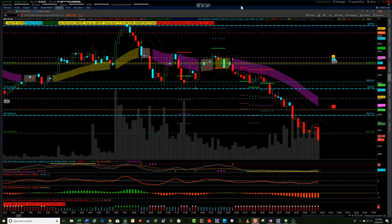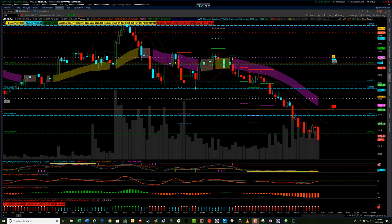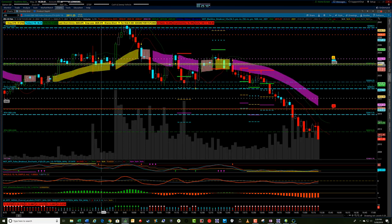Hey, it's Jerry with TradeTheFifth.com. I'm just going to do a quick video here showing some great ES futures trades this afternoon for shorting the ES this morning. The 9:30 open is over here, and we had a push up.